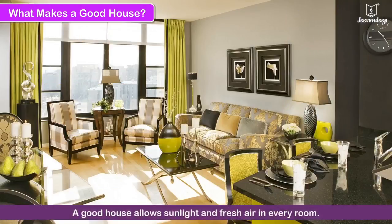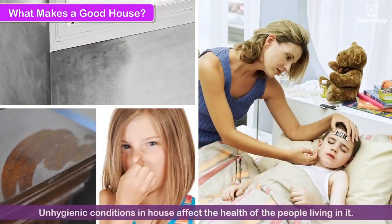A good house allows sunlight and fresh air in every room. When there is dampness, foul smell and dust, it makes the house unhygienic and also affects the health of the people living in it.